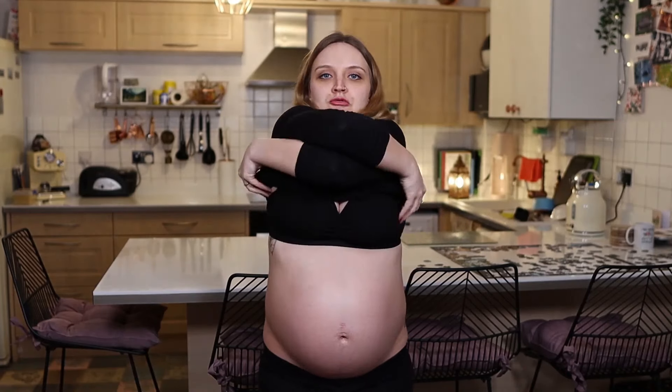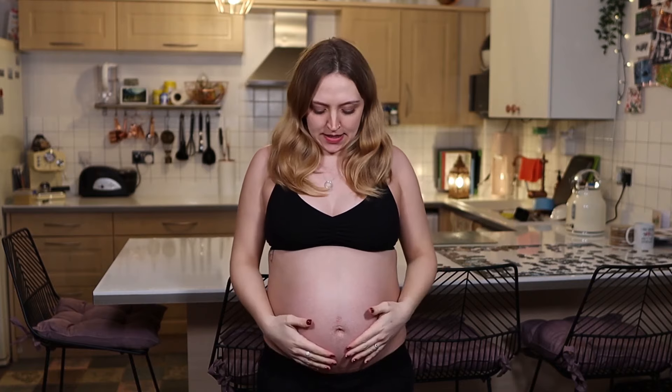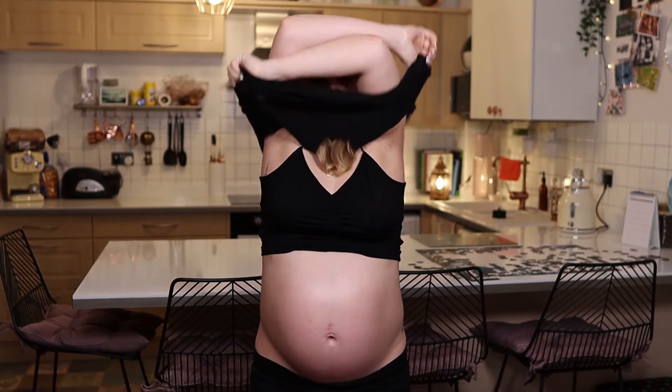Here we are at 29 weeks - it's growing a plenty. I've started not wanting to pull down the leggings anymore because I can't see past my belly, so I don't want to accidentally reveal something and be going through editing thinking 'oh crap, better not use that.' So here we are, three quarters of the way cooked. 30 weeks, 10 weeks to go. Not doing too bad, eh?